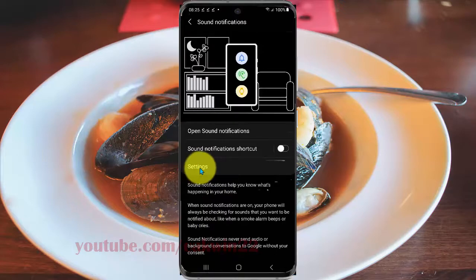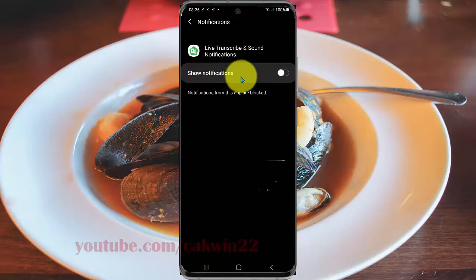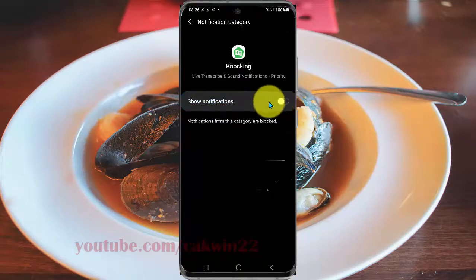Select Settings and then tap Sound Notifications. You can turn it on or off. If you turn on Sound Notifications, tap the knocking Sound Notifications switch until it turns blue to show knocking sound notifications, or tap the switch until it turns black to hide knocking sound notifications.